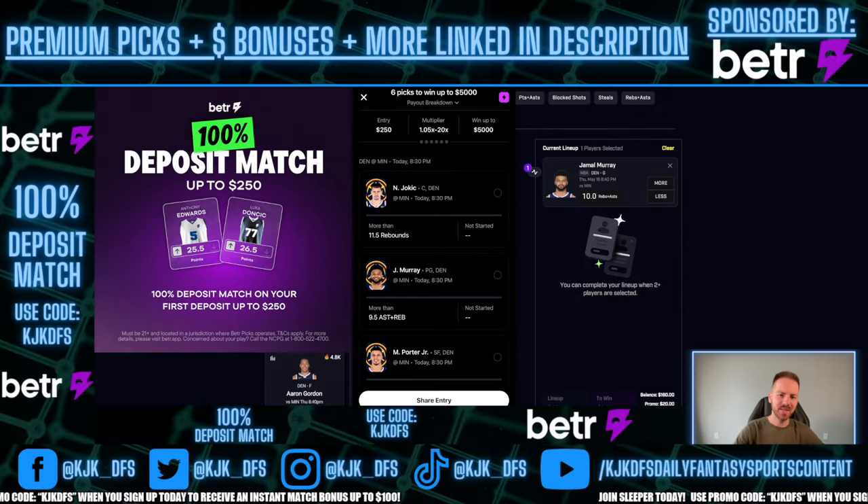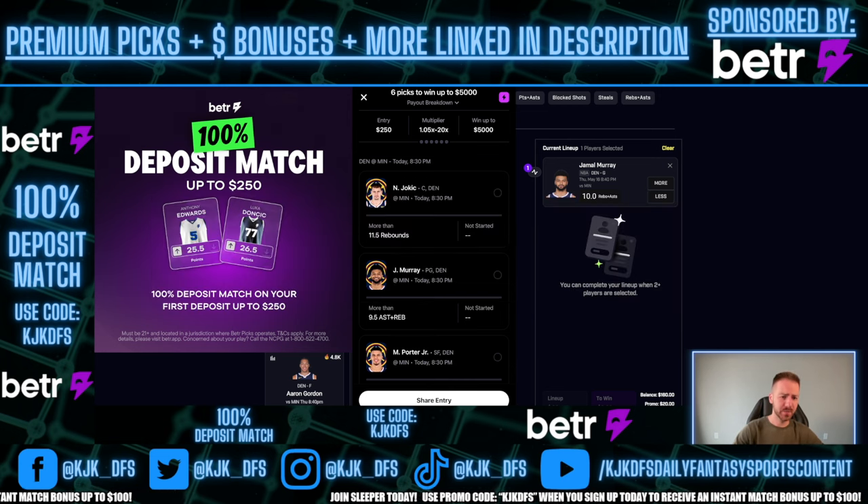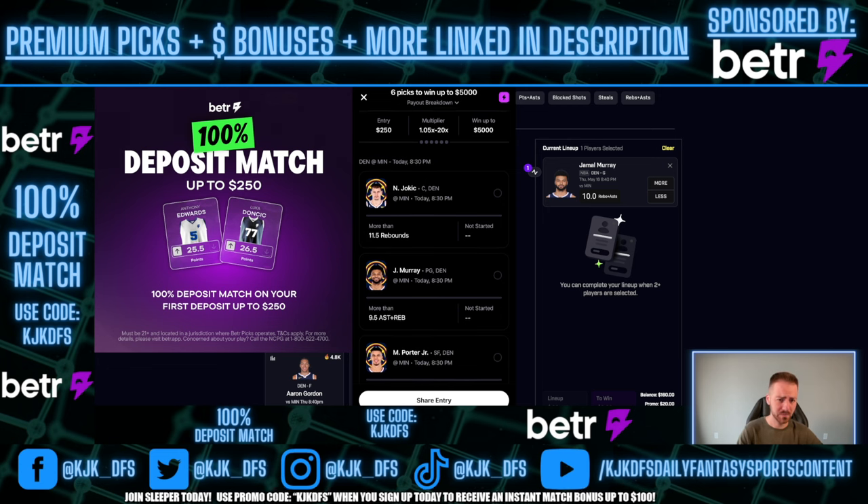BetterPicks is a must-have app and I'm going to be breaking down exactly why in this video today. I've got two six-picks that I already locked in this morning and sent to my VIP - I'm going to be sharing them to the channel for free today, locking these in as a six-pick dynamic play. For those of you new to BetterPicks: if you don't have the app, get it right now, download it, use the promo code KJKDFS and they're going to match up to $250 on your first deposit.